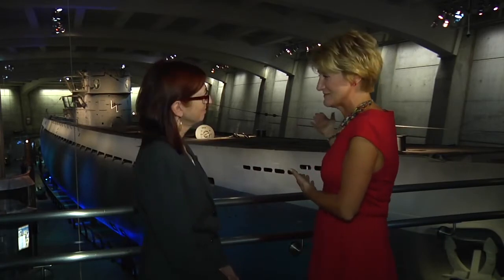So Kathleen, here we are with the U-505 behind us. Tell me, how in the world did it ever end up in Chicago? Well, it's a very interesting story. It was captured during World War II by Captain Dan Gallery, who happened to be a Chicago native.